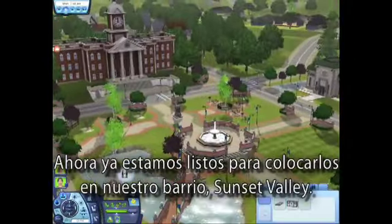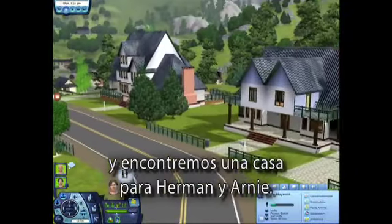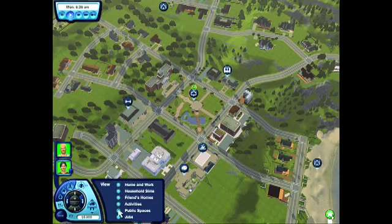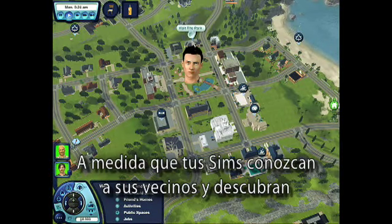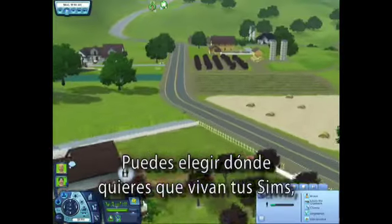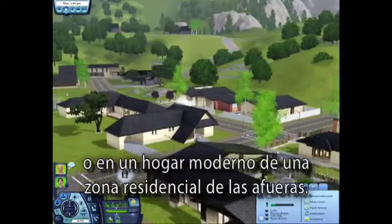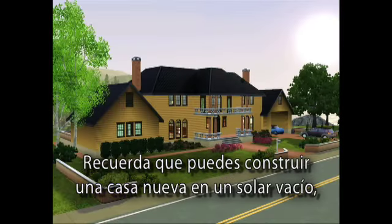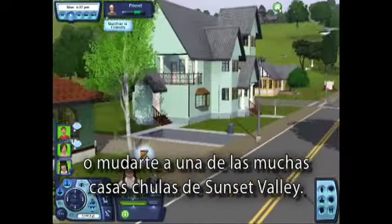Now we're ready to place them in our neighborhood, Sunset Valley. Let's check out this new neighborhood and find a home for Herman and Arnie. Map tags mark points of interest such as workplaces, places to hang out, and homes of friends and family. More map tags will fill in as your sims meet their neighbors and discover new places to visit. You can choose where you want your sims to live, whether it's a rustic home along the cliffs or a modern home nestled in suburbia. Remember, you could build a new home on an empty lot, take control of an existing family that we've created, or move into one of the many cool houses in Sunset Valley.